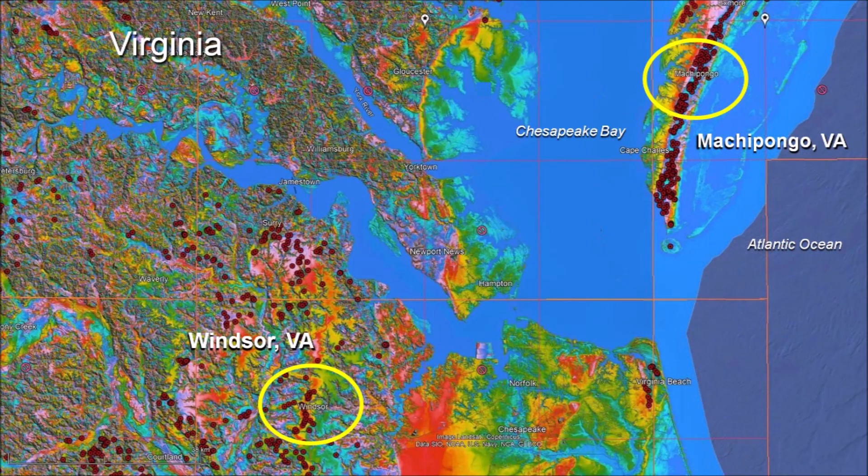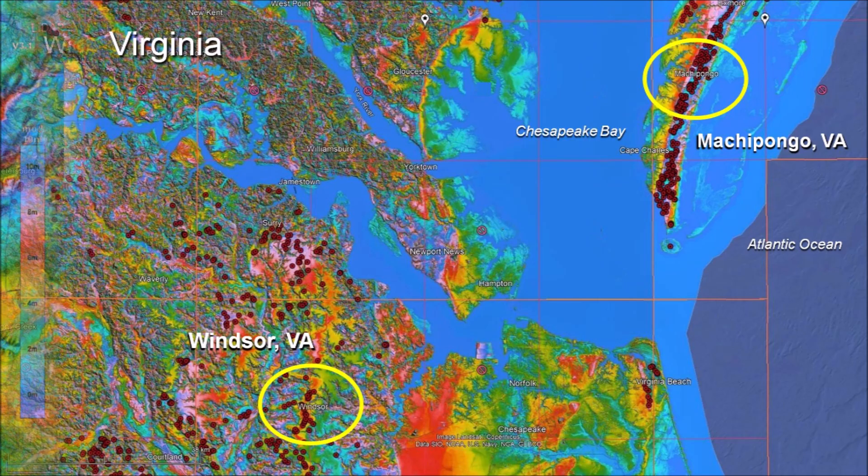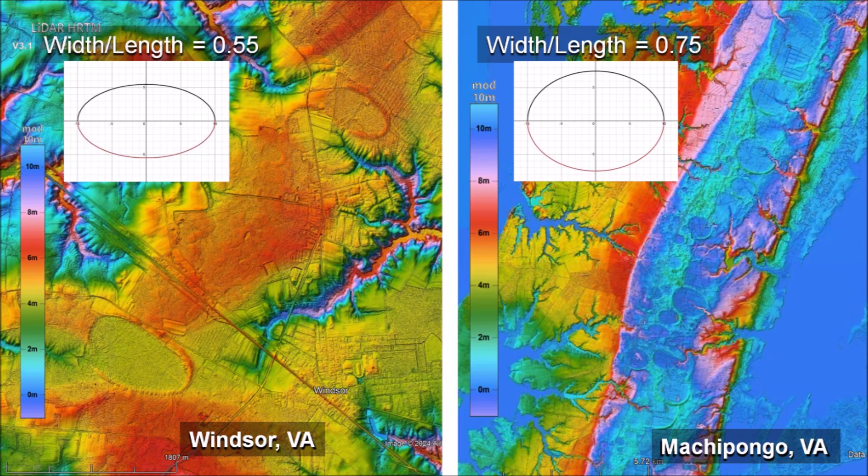The shape of the Carolina Bays depends on the characteristics of the terrain. This is illustrated by the Bays in Machipongo on the Delmarva Peninsula and the Bays in Windsor, Virginia, which are separated by a distance of only 100 kilometers or 62 miles. The Carolina Bays in Windsor, Virginia are elongated ellipses with a width-to-length ratio of 0.55. The elliptical Carolina Bays in Machipongo, Virginia are more circular with a width-to-length ratio of 0.75.